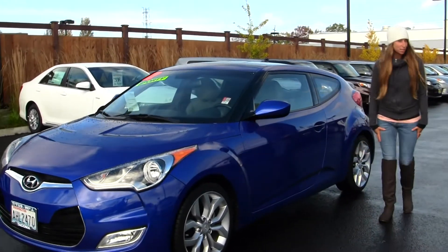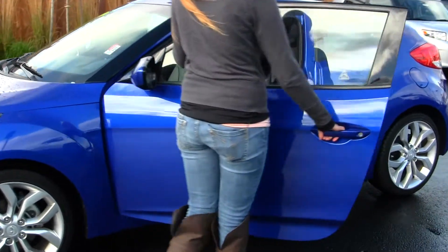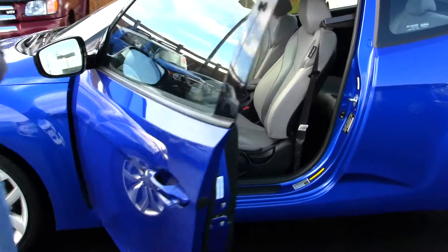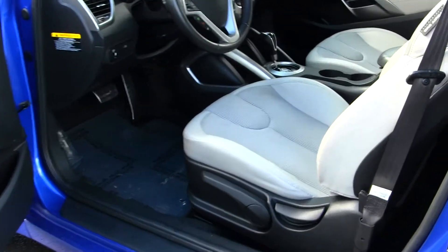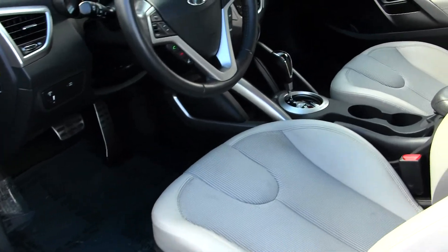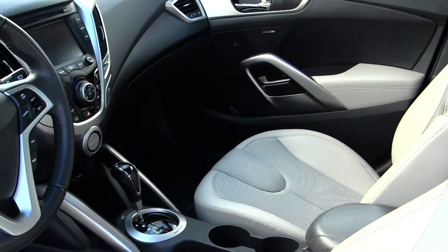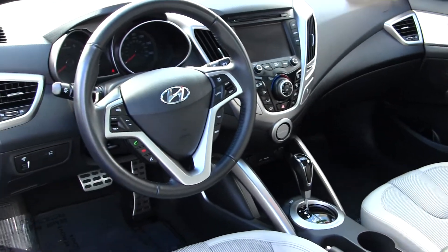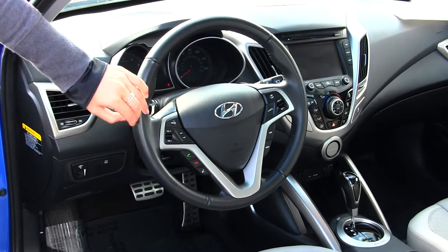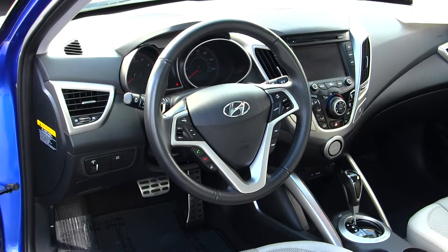Let's take a look at the interior. On the inside it has two-tone cloth seats, a dual clutch transmission, touch screen entertainment system with iPod integration, USB port, and a CD player. It is XM radio ready, has Bluetooth stereo controls, cruise control, and paddle shifters at the steering wheel.